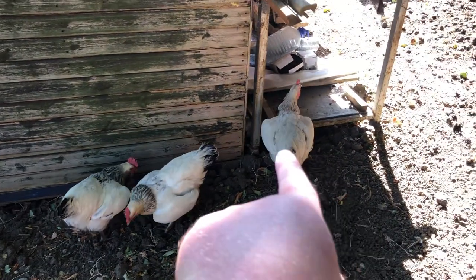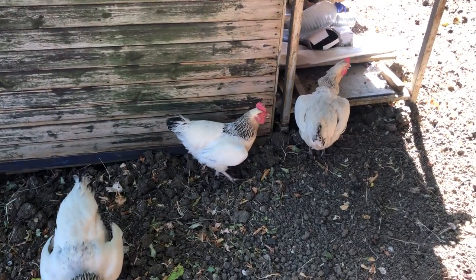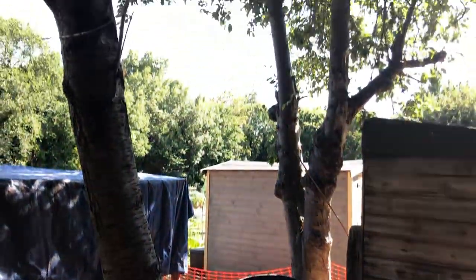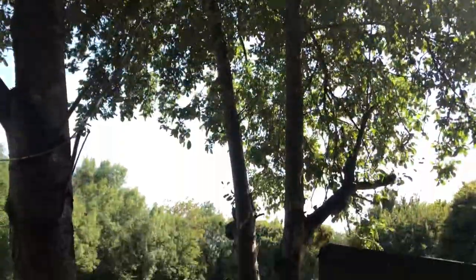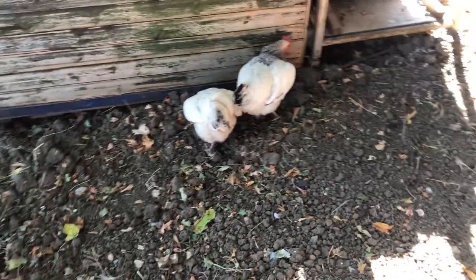I've noticed this one is holding its wings outwards - that might be due to the warmth and the heat. They've got lots of shade here though - there are two big trees that I inherited from the previous people. These are where the apples are coming from. They've got lots of shade but it's just a warm day.